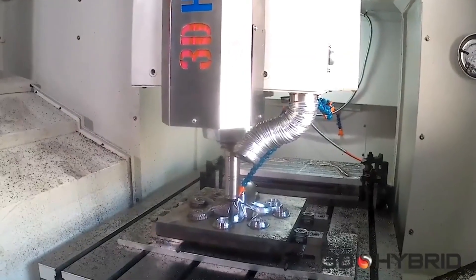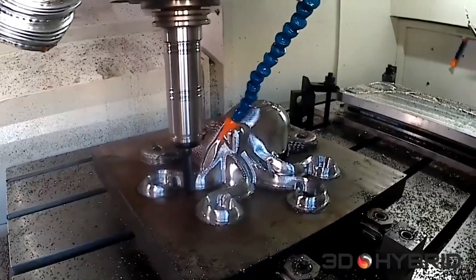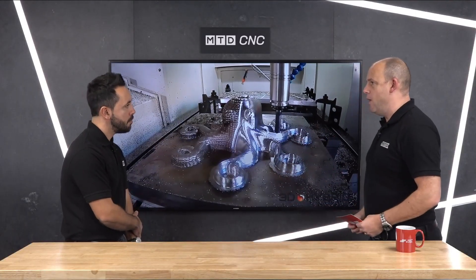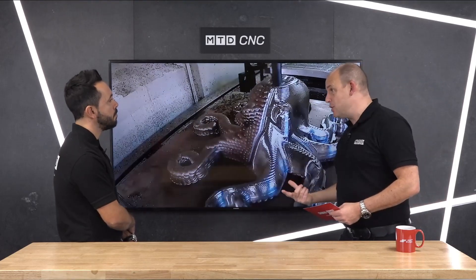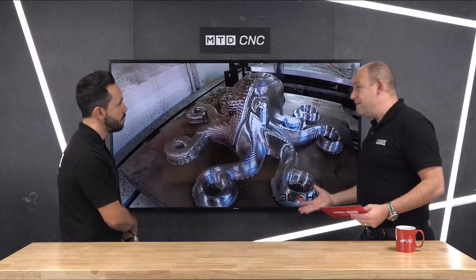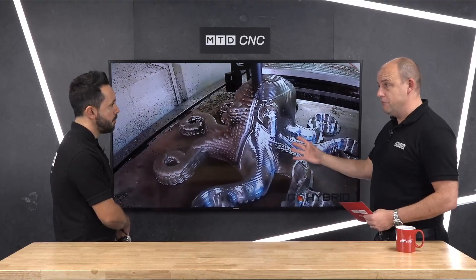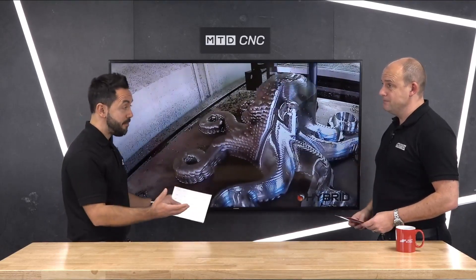You look at a part like this — before you would have had to machine that out of a huge billet. Think of how much that block is going to cost, secondly the amount of tooling you're going to need, the insert wear, and actually machining it down to this finished octopus. And finally, the time that would take. All three of those aspects are defining factors as to why you might choose to print it and then machine it on a machine like this. Massive factors.